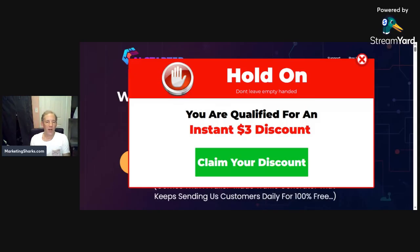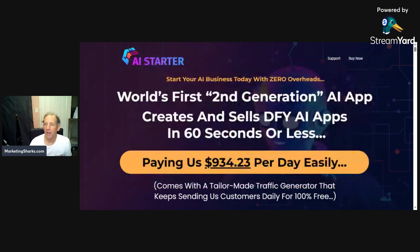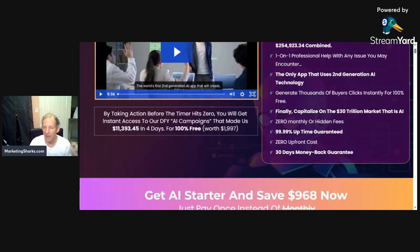We're live. There's an exit pop discount coupon called AI Starter. What it does is launch your own artificial intelligence software empire in a few minutes. The link in the video description takes you to marketingsharks.com — click the product box and you'll be back here. Wait for the page to fully load, run your cursor to the upper right-hand corner of the screen — don't click it — and you'll get a three dollar off discount coupon to pop up.